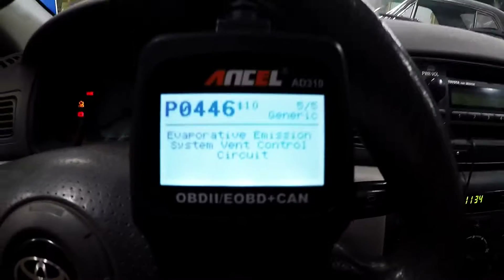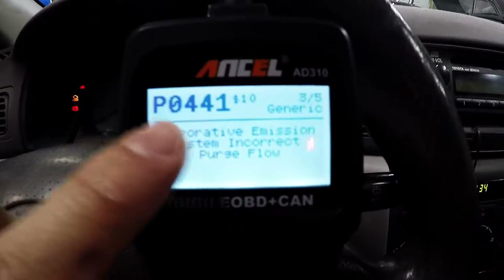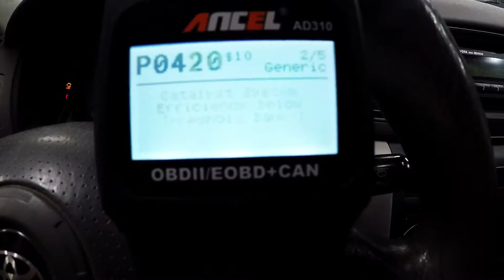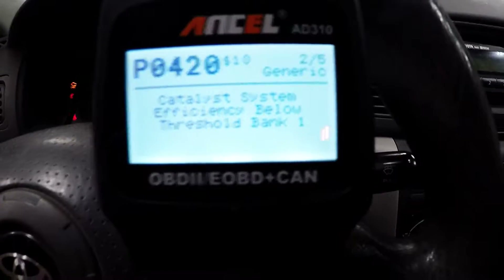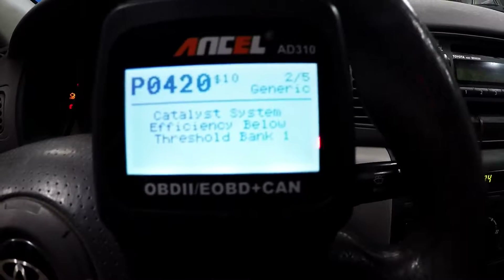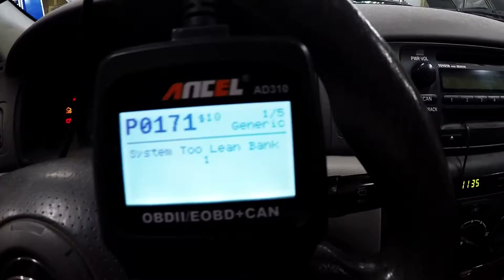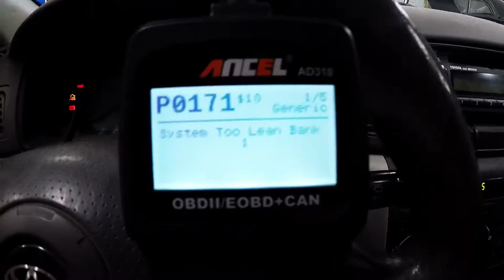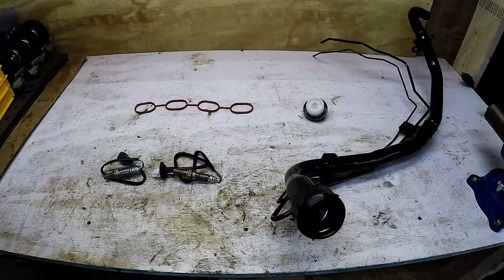On 2004–2005 Corolla, the gas filler neck can be the reason for all of the P044x codes, so there's a couple parts we're going to replace to address that. We're going to change the catalytic converter sensors because the sensors were not changed when the cat was changed, and this car has 142,000 miles on it. To address those codes we just read, we're going to install these parts — it can be pretty cheap and can get your fuel economy back.